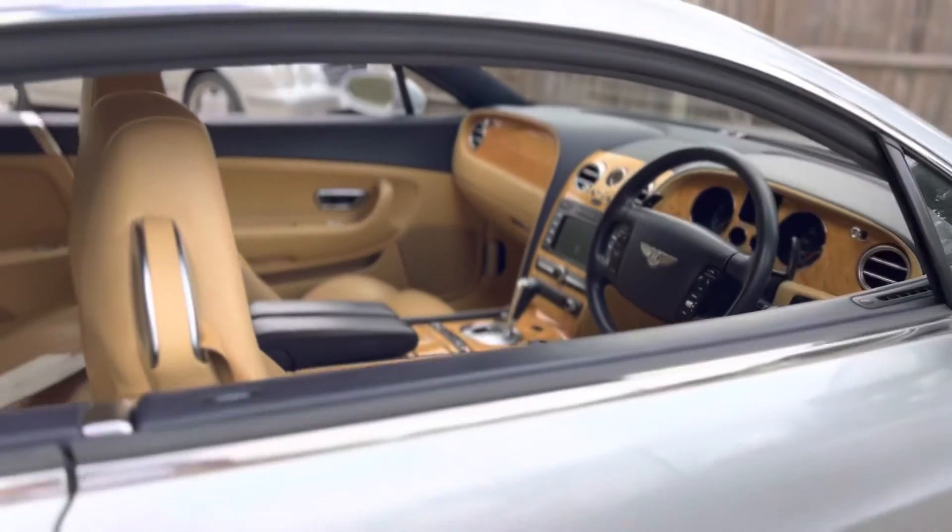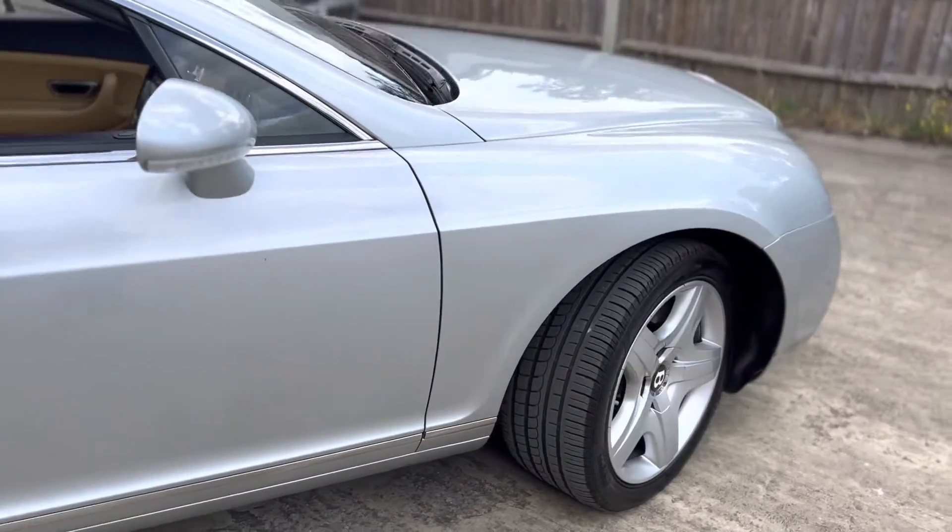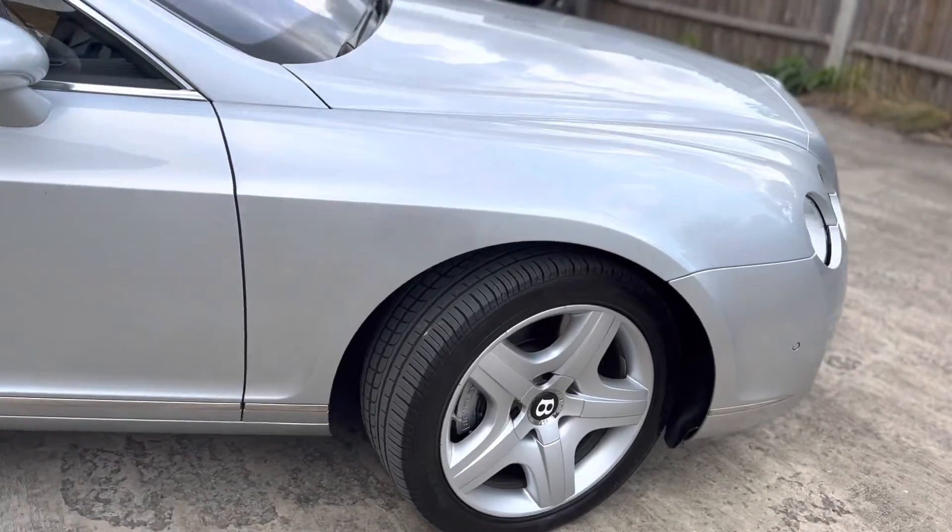Very, very smart car. It has the usual refinements from Bentley: heated seats, electric memory seats, air conditioning, and satellite navigation.